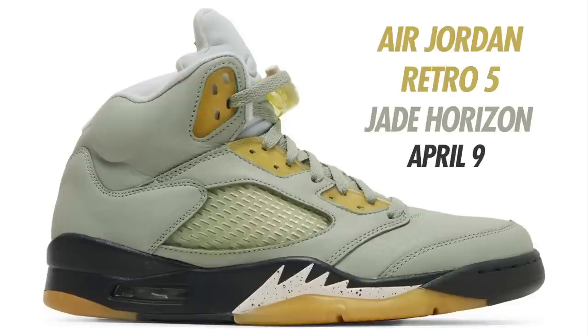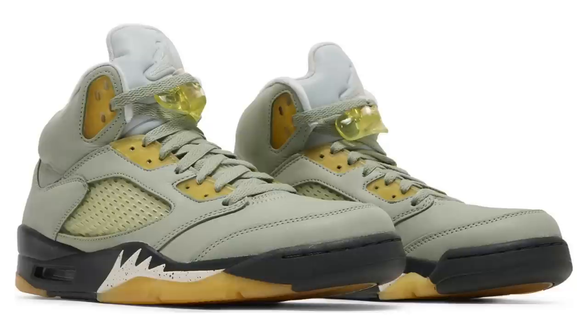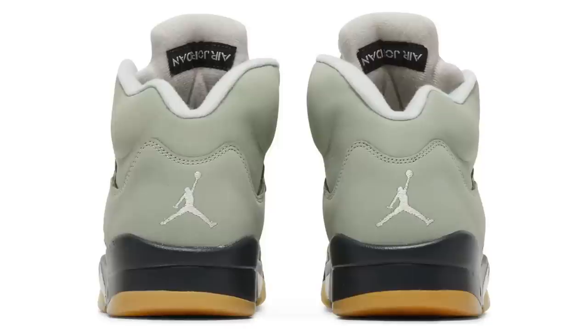Here we have the Air Jordan 5 Jade Horizon. Originally set to drop in December, then pushed to February, then March, and now pushed back again to April 9th — it's definitely been pretty hectic with a lot of shoes getting pushed back consistently. The colorway is Jade Horizon, Light Silver, Anthracite, and Desert Sand. Look for these to drop on April 9th in men's and grade school sizing.